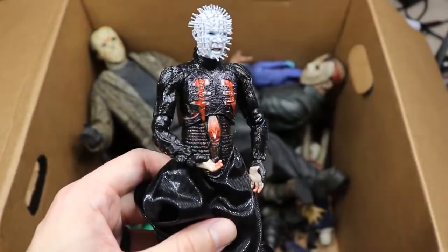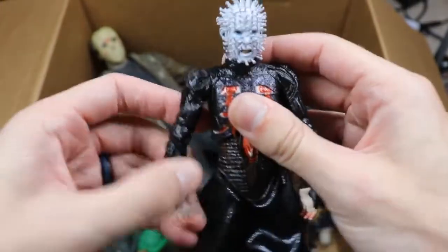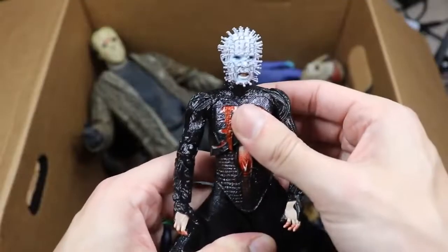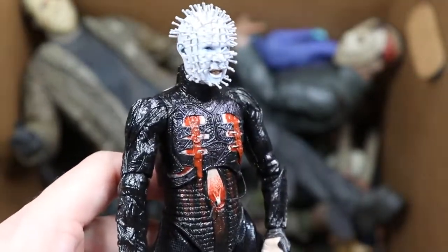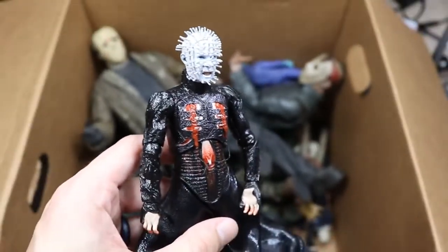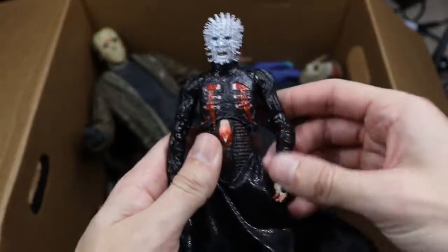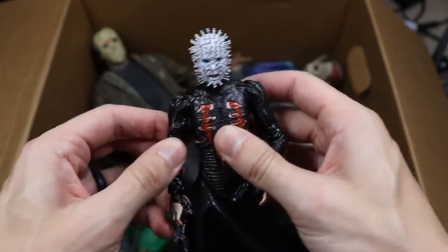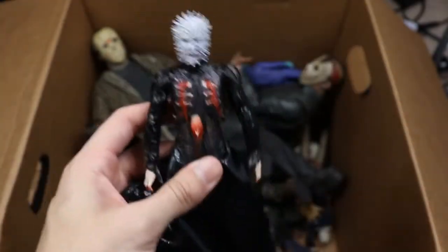Next up we have Hellraiser's Pinhead — nice bright shiny black paint, good articulation, cloth going down here. Very nice figure. This is the only Pinhead in the collection. We still need to get Ghost Face, Captain Spaulding, some Devil's Rejects characters, and some Pamela Voorhees. There's a ton of figures we're missing, but we're trying to add to the collection.